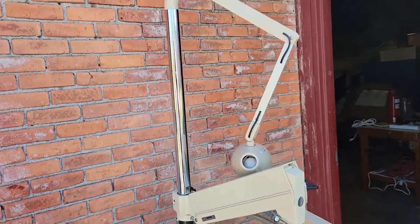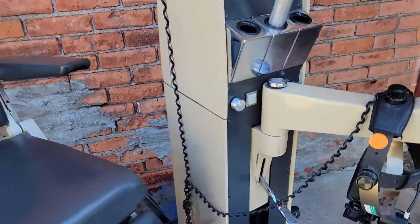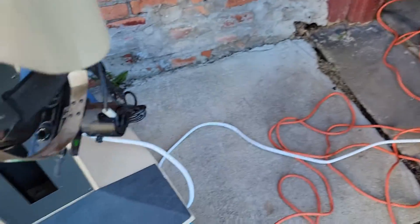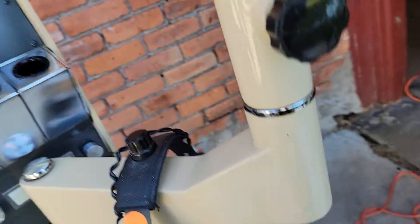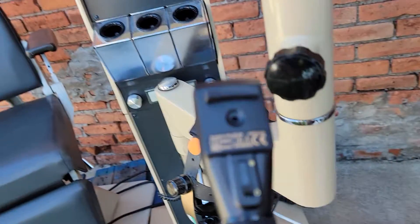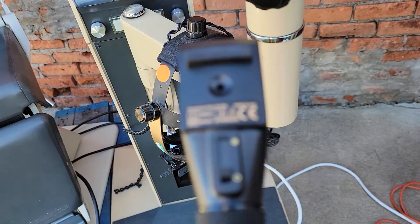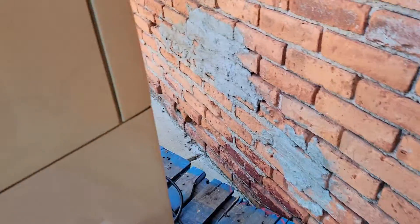It also comes with a stand, and also the Topcon ID 5 with it and the Welch Allyn remote for it — wireless — and the stand.